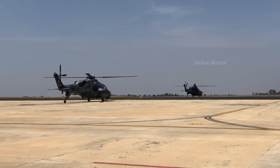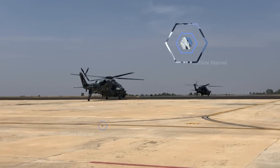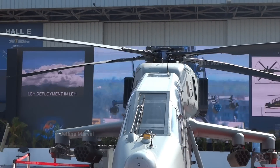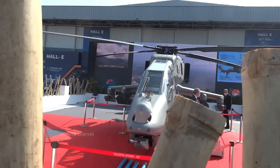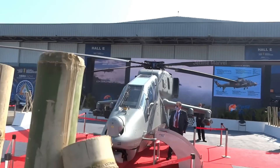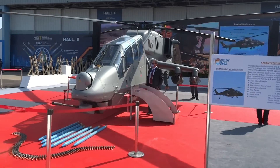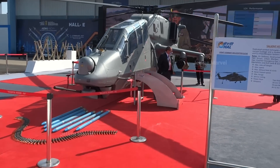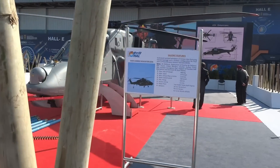As of the latest update, the Indian Air Force placed an order for 156 light combat helicopters in 2023, with delivery anticipated to commence from 2025 onwards. In the comments section, we'd love to hear your opinions on the Prachand helicopter — do you think it has what it takes to compete with Western-built helicopters? Share your thoughts.